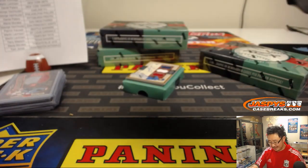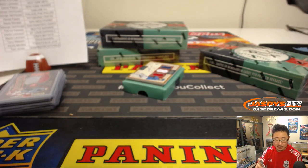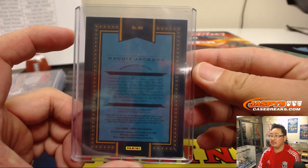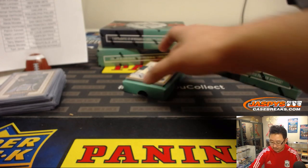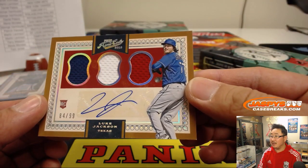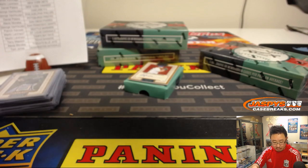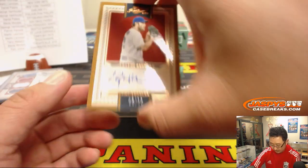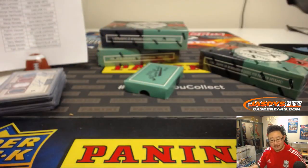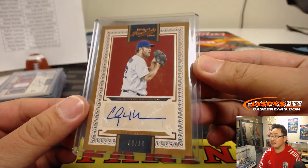There's Reggie Jackson, 49 out of 149 — this stuff is loaded with legends — Angels edition of Reggie Jackson, that'll be for Marty with the Angels. There's Triple Relic Luke Jackson, 84 out of 99, that'll go to the Rangers, Terry with the Rangers. And Clayton Kershaw, 8 out of 10, Bill Anton with a little bit of Dodger mojo right there. Nice.